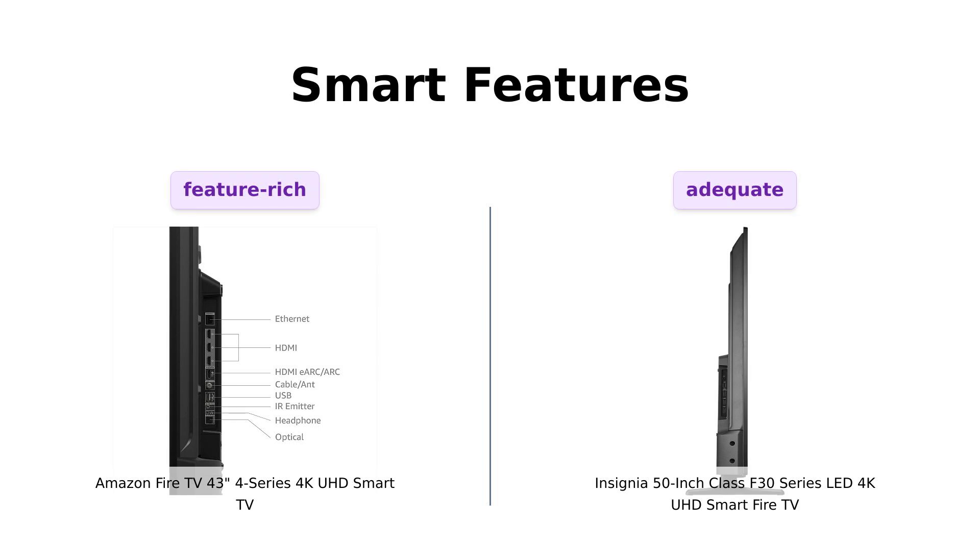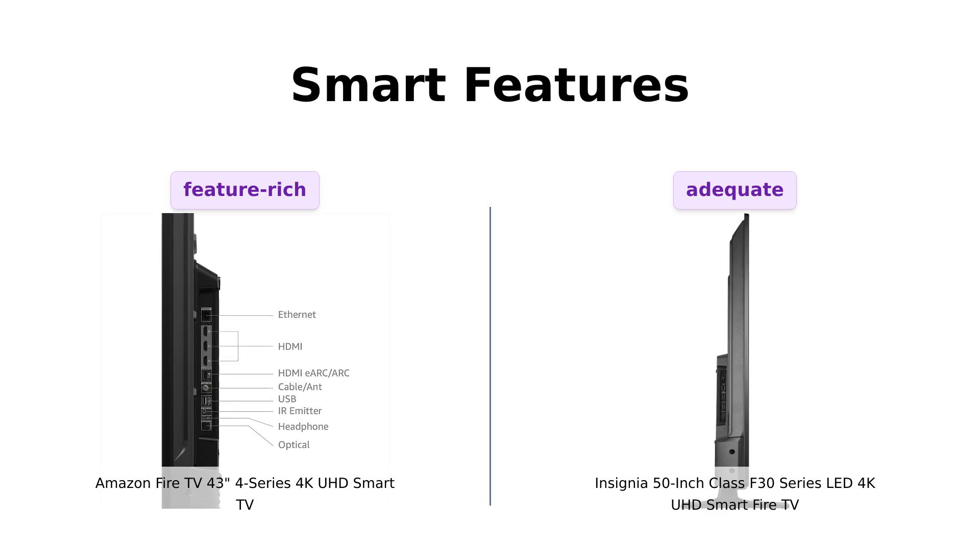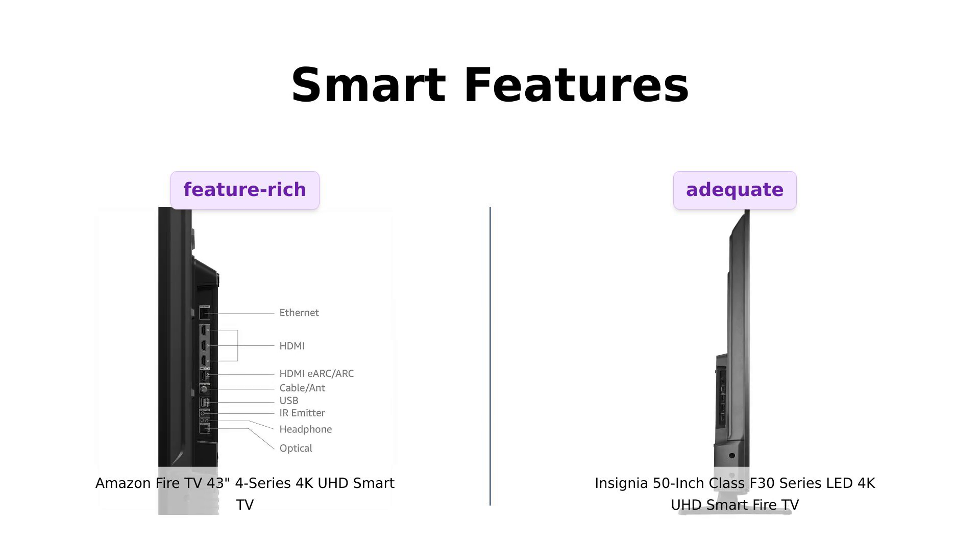Moving on to smart features, both TVs come with Alexa built-in. The Fire TV offers access to over 1.5 million movies and TV episodes and includes a 6-month subscription to MGM+. Reviewers find the Fire TV's interface user-friendly and appreciate the extensive streaming options. The Insignia F30 also provides smart features, but with slightly fewer streaming options. Therefore, the Fire TV wins this round.